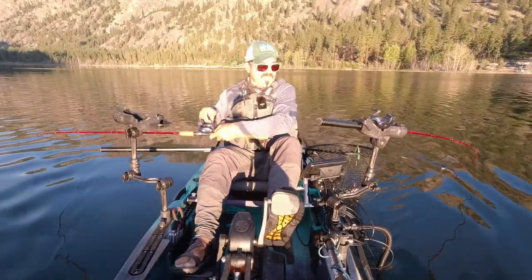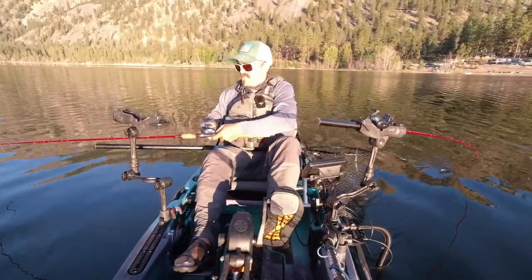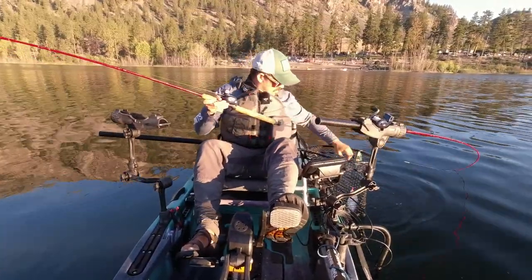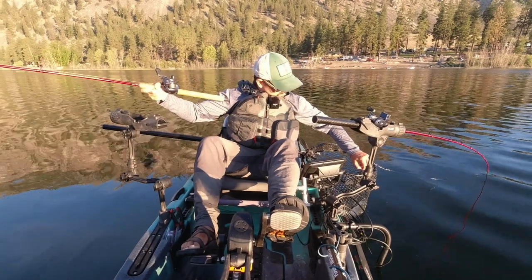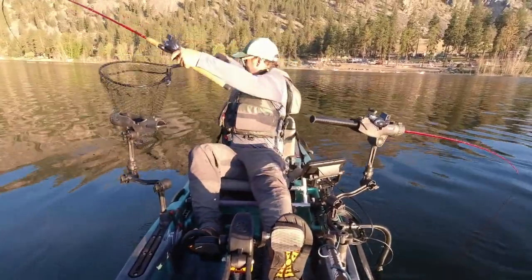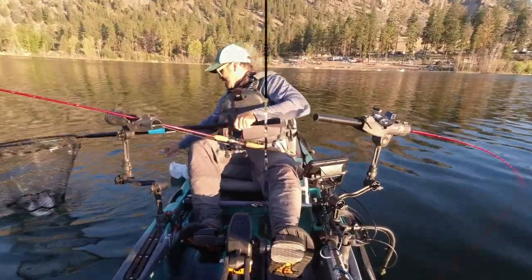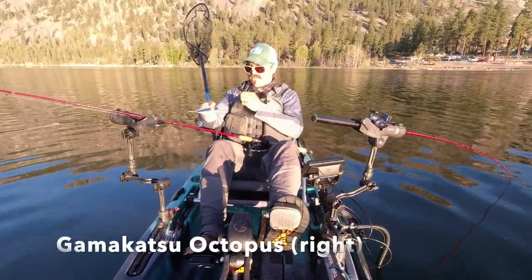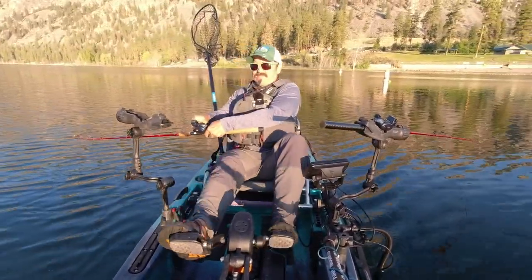On the left side I've got an octopus hook; on the right side I've got my number one kokanee hook. We're going to see how these two compare in terms of hits and losses today. I've got identical rods, reels, and dodgers — everything is the same. The only thing I changed is the hooks, even using the same lure.